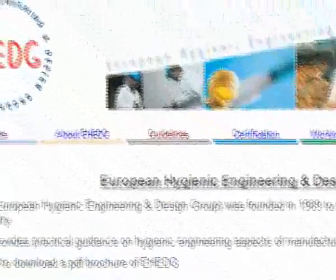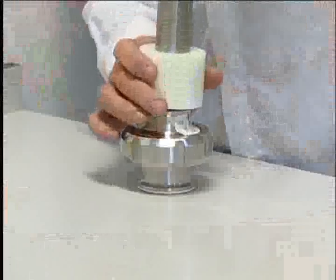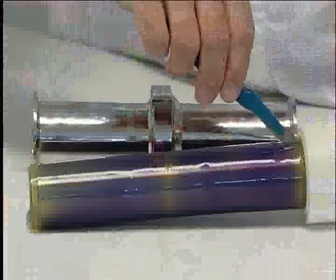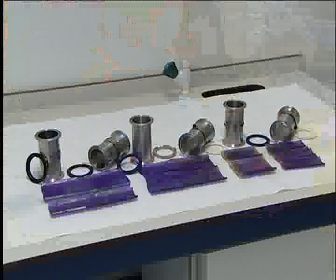eHedge is the platform to continuously improve hygienic design involving all stakeholders and using their knowledge. The cleanability test developed by eHedge is used by impartial accredited laboratories to certify the cleanability of equipment. This certification is recognized by many international food companies.